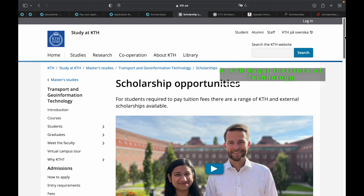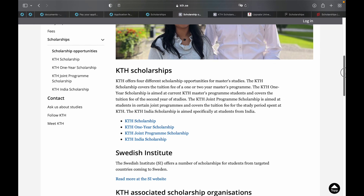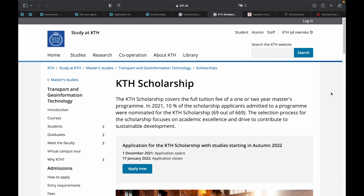Some of the university scholarships I've selected for this video include the KTH Royal Institute scholarship. KTH Royal Institute has a range of scholarship opportunities including the KTH Scholarship, KTH One-Year Scholarship, KTH Joint Program Scholarship, and KTH India Scholarship. The KTH Scholarship is a very competitive opportunity — application opened on 1st of December 2021 and the deadline is 17th of January 2022.